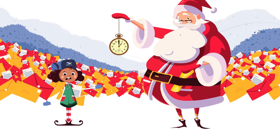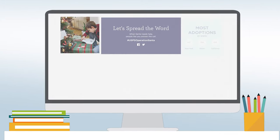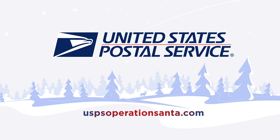I'd tell you more, but the boss needs me to get back to work, and you do too. You can go to USPSOperationSanta.com for more information on sending letters to Santa, or about how you can become one of Santa's helpers and adopt a kid's wish. Happy Holidays!